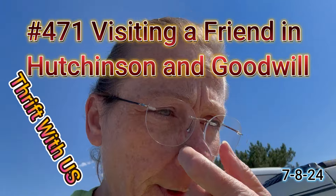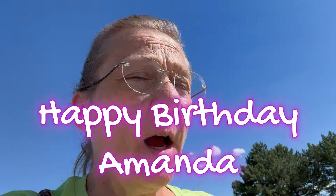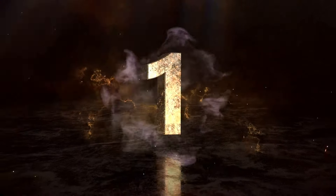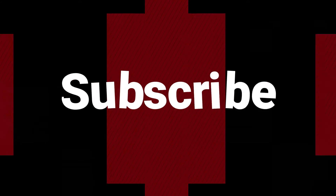We came to Hutchison to visit a friend and she's going to babysit our dog while we go on vacation. We ran over to Aldi's because I forgot to bring dog food, and Aldi's is right next to the Goodwill. Let's go inside and see what we can thrift.